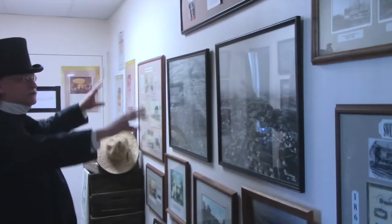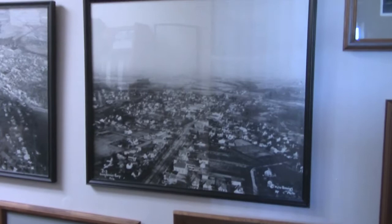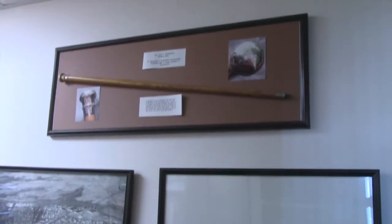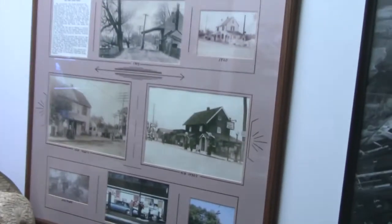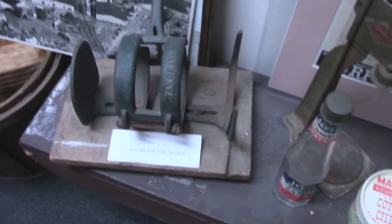Here we have a couple of aerial views of Swedesboro — I believe these photographs were taken around 1945. There's a very cool walking stick that belonged to Dr. Musgrave, who is buried at Lake Park Cemetery. And here is a toll gate — if you were driving through Swedesboro you had to pay the toll here on Kings Highway, or the Old Salem Road as it was known.